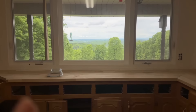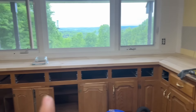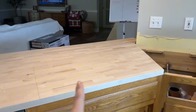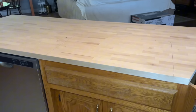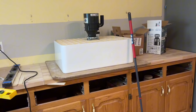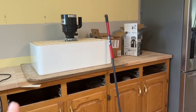We got the butcher block countertops in. They're not done yet — they still have to finish over here. And then we have the farmhouse sink that's going to be cut out here. There it is right there. There was no garbage disposal in here when we moved in, so we're adding that as well.